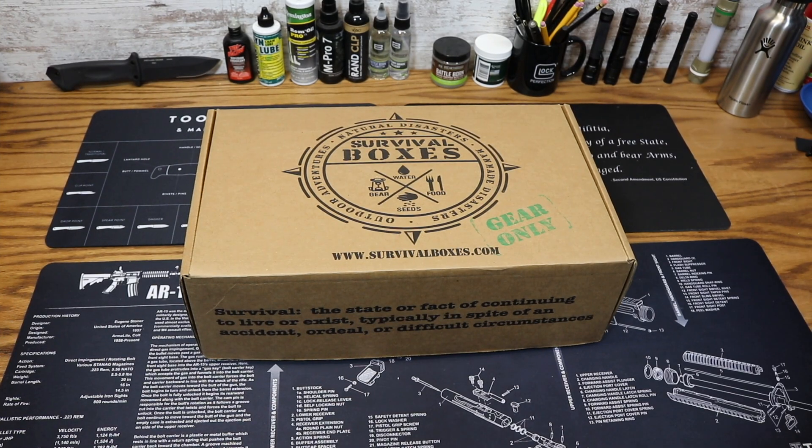Hey everybody, this is Eno, and welcome to the Dynamo Purple World. It's my favorite time of month again — time for Survival Boxes, the Gear-Only XL box for April 2018.